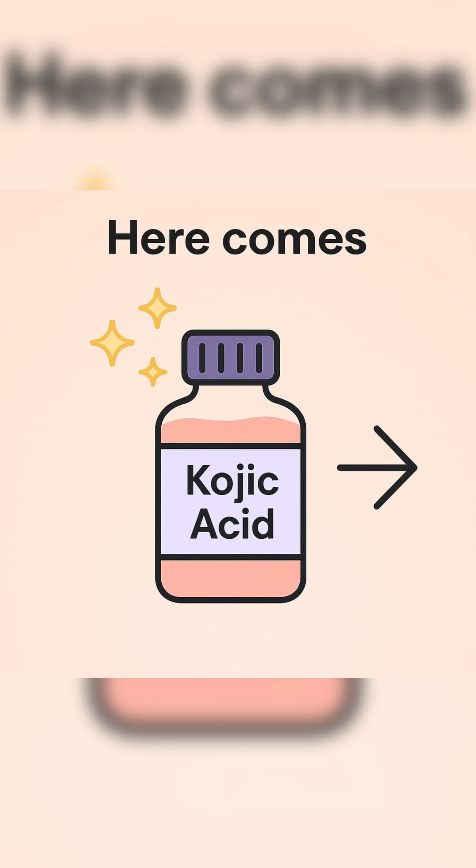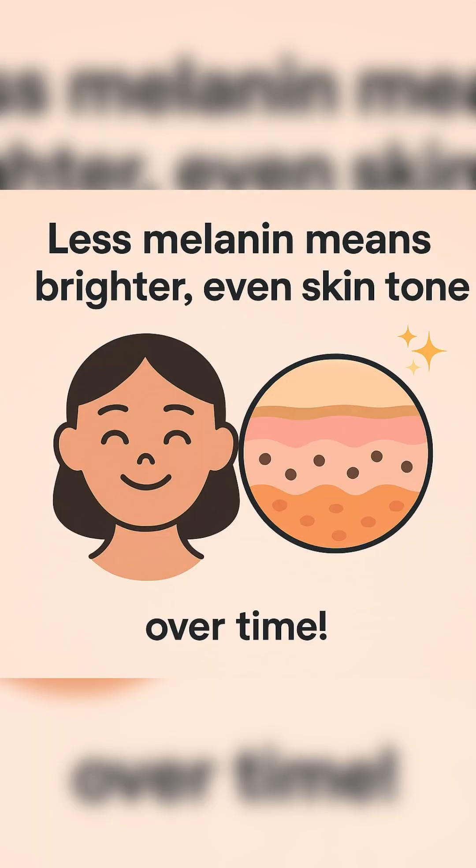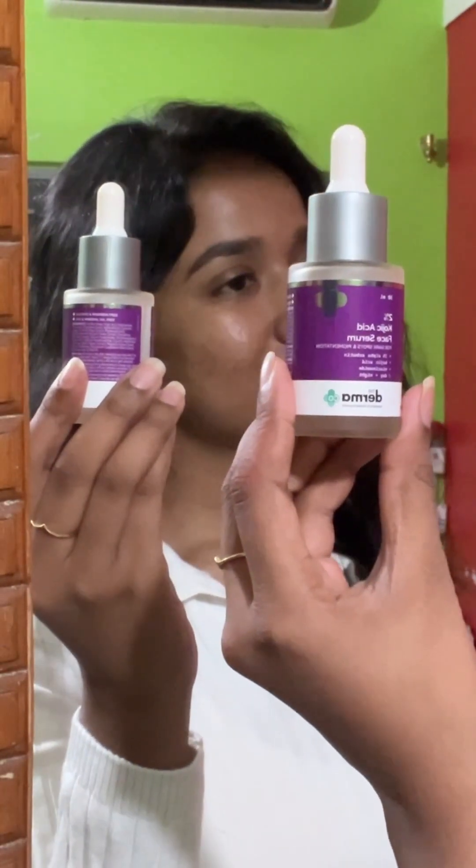When we apply kojic acid, it blocks an enzyme called tyrosinase. This enzyme is needed to make melanin, so when tyrosinase is blocked, your skin makes less melanin, and that means your skin slowly becomes clearer, brighter, and more even. So now you know — yes, it definitely works, but slowly. The changes happen gradually and your old pigmented skin cells are replaced with new ones.